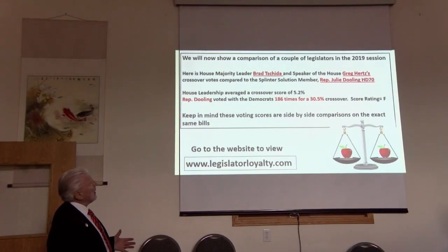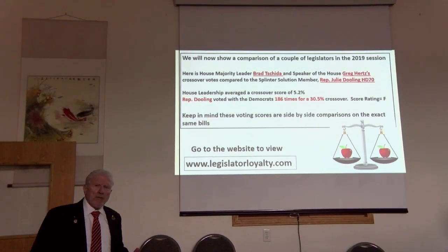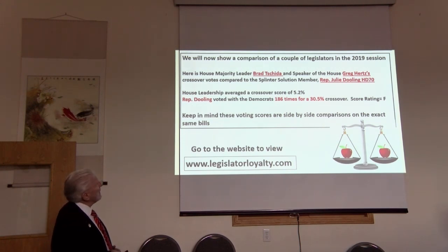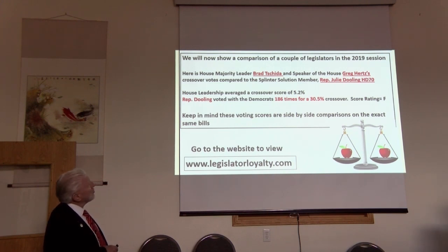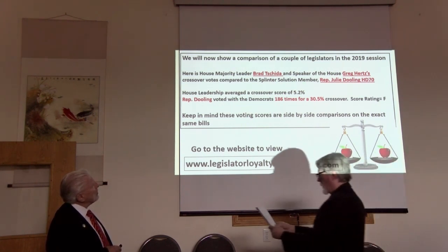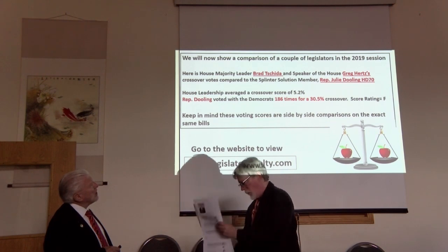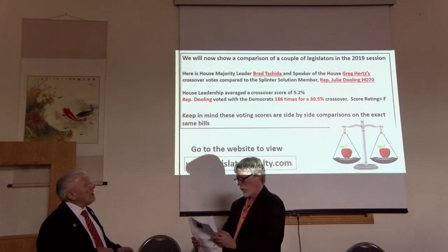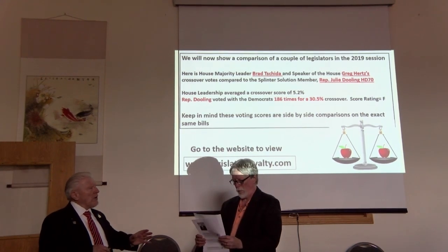Now let's turn and look at a comparison of a couple of legislators' voting records in the 2019 session. Let's go to House District 70, which is represented out of Helena by Julie Dooling. Let's compare her votes with the Majority Leader and the Speaker of the House, Brad Cheetah and Greg Hertz. How did Julie Dooling compare in her votes? Let's use a visual — Lonnie will go ahead and show a visual of a comparison.